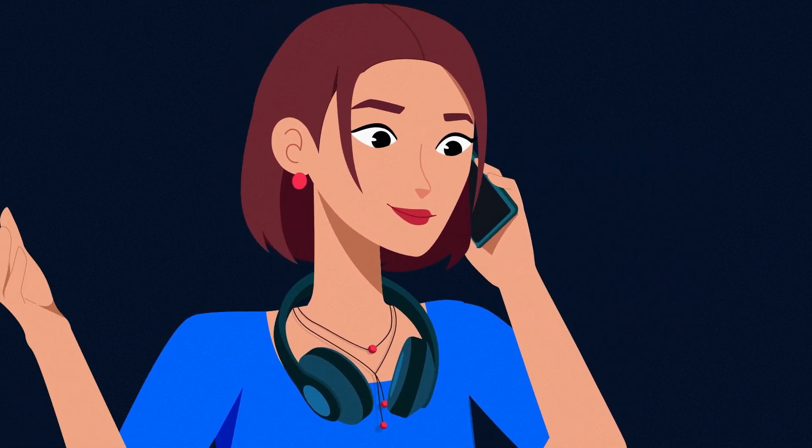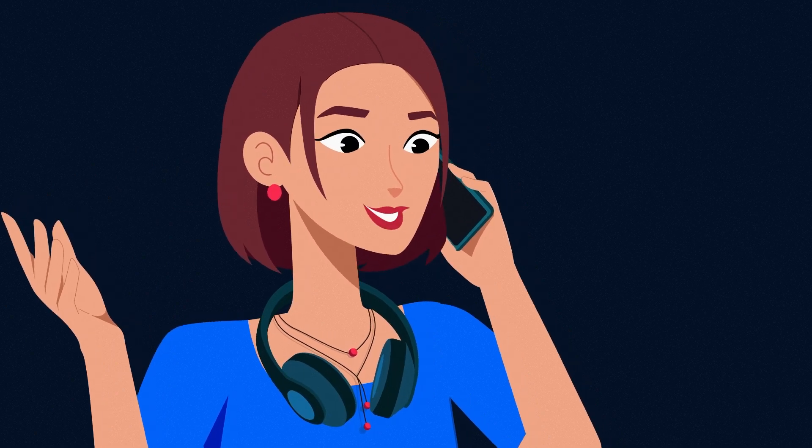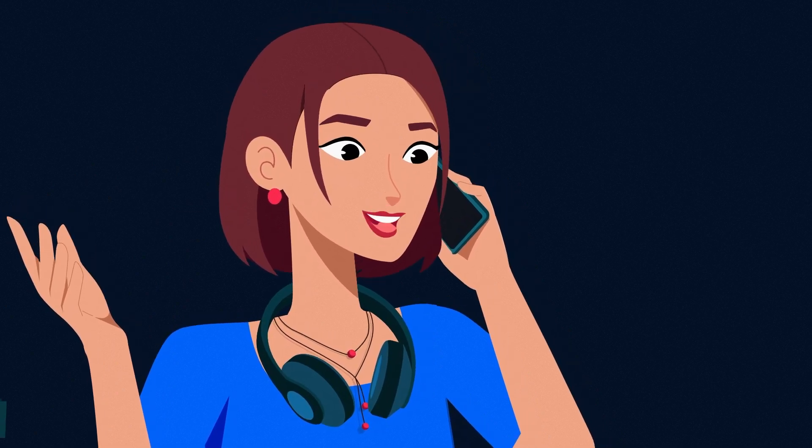Hi, are you there? I have great news. ProfitMind just gave us $11 million of profit.